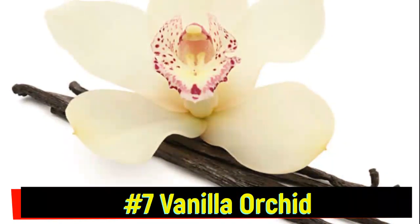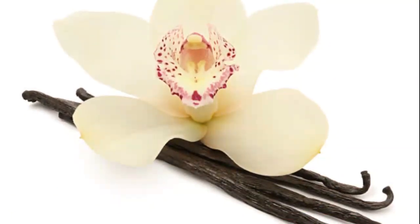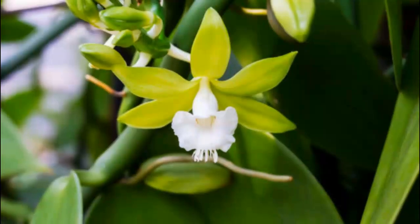Number 7: Vanilla Orchid. Did you know the delicious flavor of vanilla comes from an epiphyte? The vanilla orchid is a climbing epiphyte that uses trees to reach sunlight, growing beautiful flowers and fragrant vanilla pods along the way.